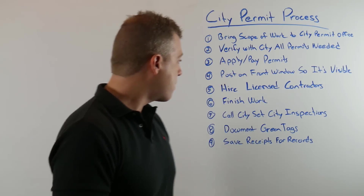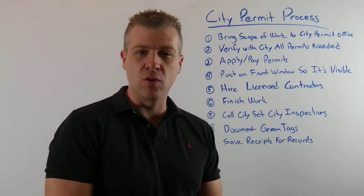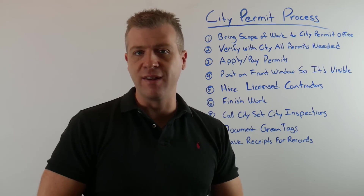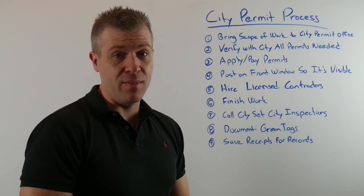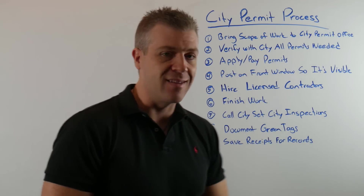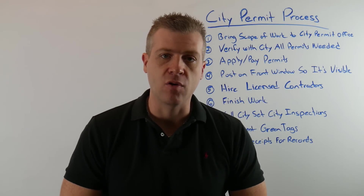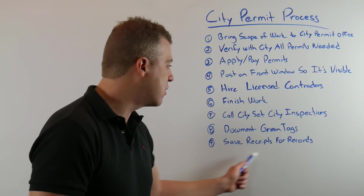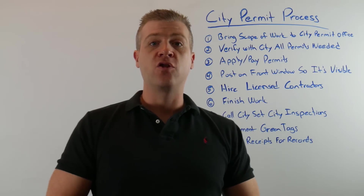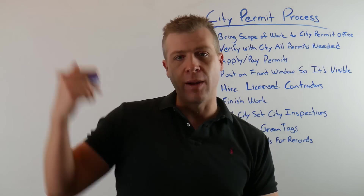Once everything is completely done, you want to get it all finished so you have one inspection, or you can do inspections as you go and piecemeal it — but it's easier to have it all done at one time. Call the inspector to set an inspection time; usually they can come out same day or within 24 to 48 hours. When they're done, they'll either approve it or not. If they approve it, they give you what's called a green tag, which means you're approved to go forward. You want to document this and get something in writing from them that says the city inspection passed. Always keep these for your records.